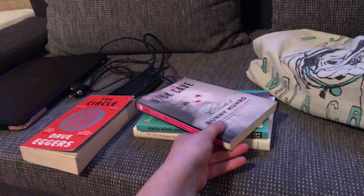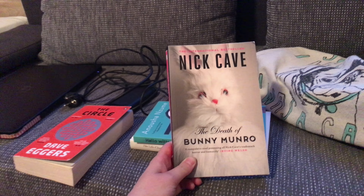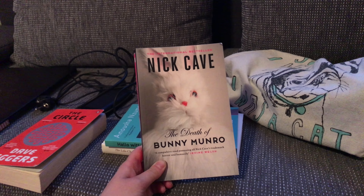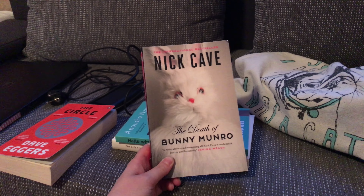Then I brought "Bunny Monroe" by Nick Cave. I'm a big Nick Cave fan, and you might know that — I've been to his concert last year and it was amazing.